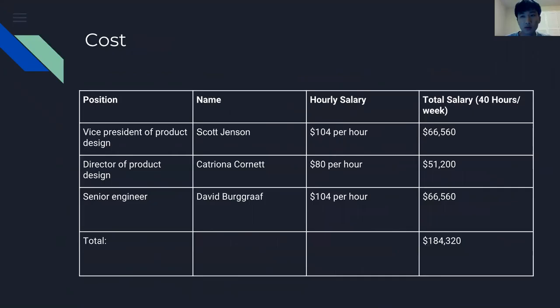To sum it all up, the problems are: an inconsistent course navigation menu, slow page load time, and a dashboard that is not informative for students. The solutions are: a consistent navigation menu layout, improved page load time, and a dashboard with informative information. The benefits for students include easy navigation, reduced load time, and a dashboard with more useful information — which means Canvas will receive positive feedback and will eventually increase its market share. This needs to be implemented to be on top.